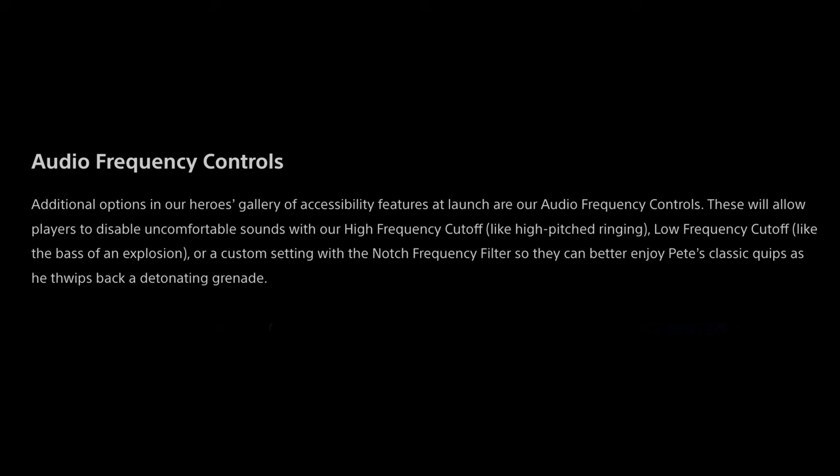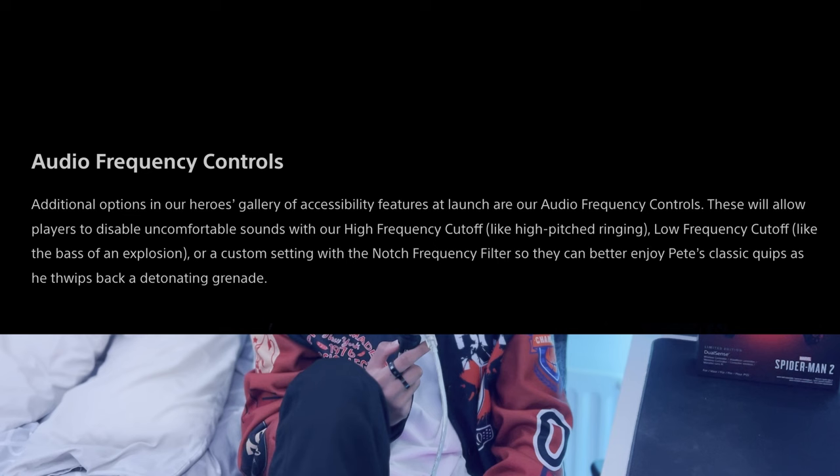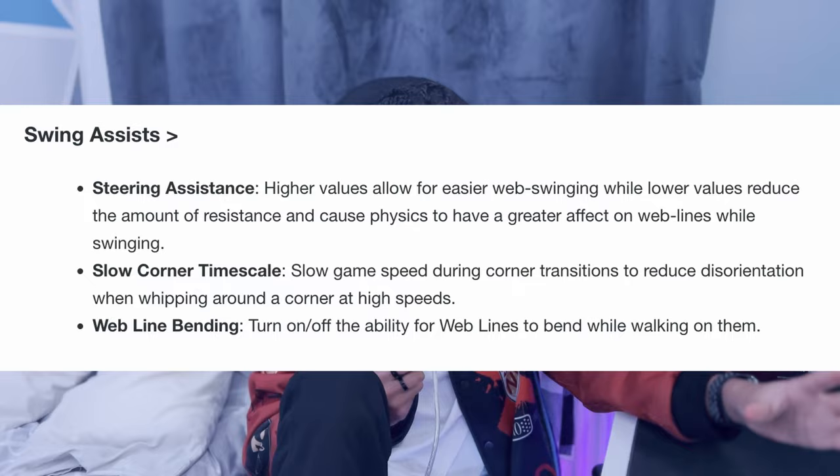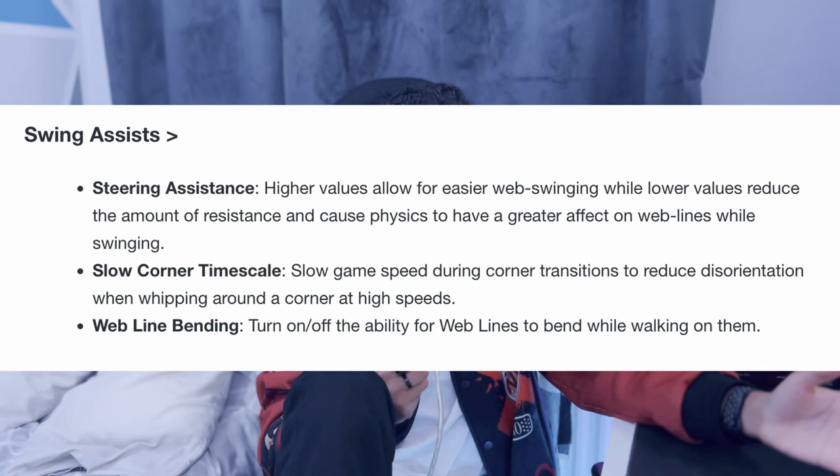The PlayStation Blog states: audio frequency controls will allow players to disable uncomfortable sounds with a high frequency cutoff like high-pitch ringing, a low frequency cutoff like the bass of an explosion, or a custom setting with a notch frequency filter. So if it's too high or too low you won't hear it — for people that don't like big noises. They've also got swing assist: higher values allow easier web swinging while lower values reduce resistance and cause physics to have a greater effect on the web line while swinging. There's also a slow corner time scale — you can slow game speed during corner transitions to reduce disorientation.